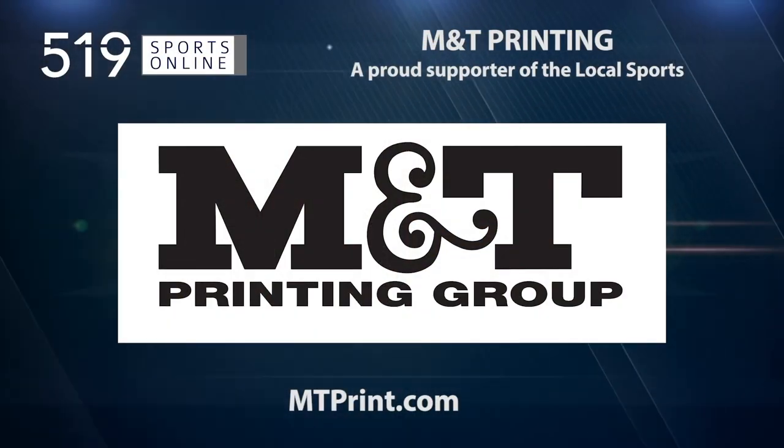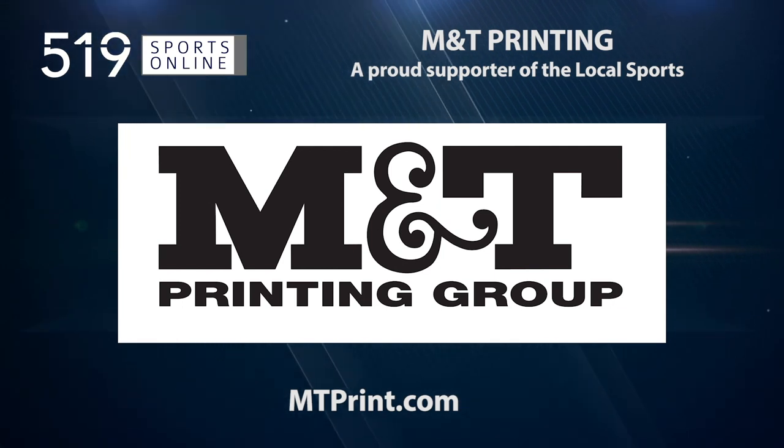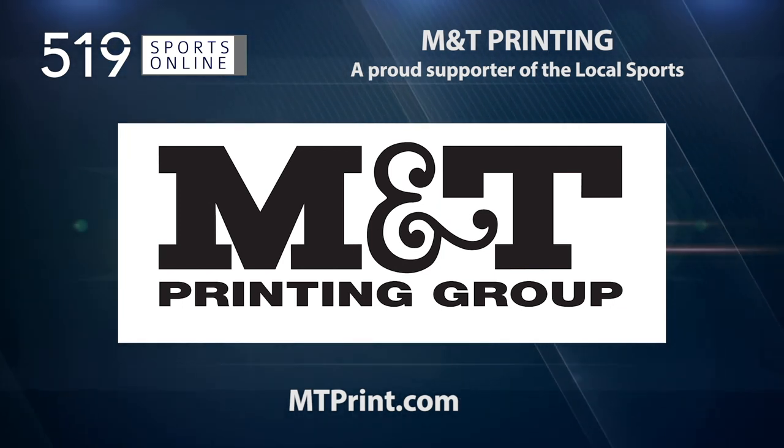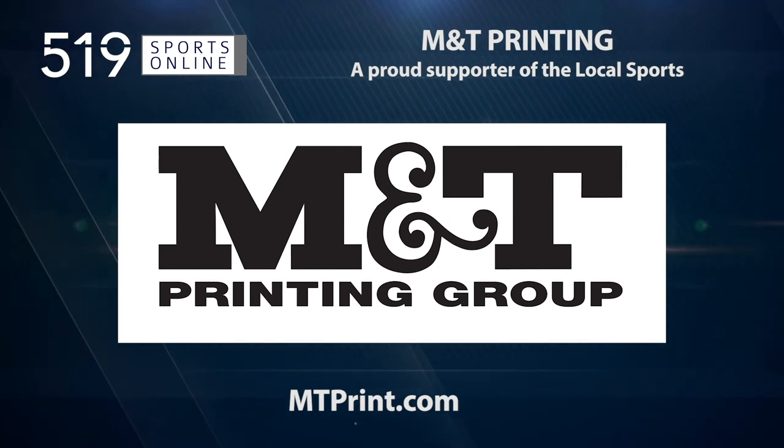Back to the highlights in a minute. First, a reminder — this video is presented by M&T Printing, a proud supporter of local sports. For all products and services available, check out mtprint.com.